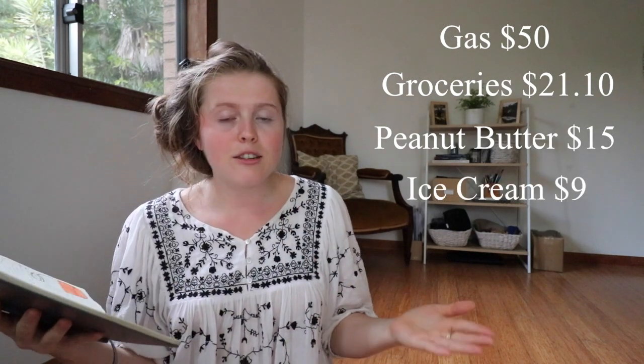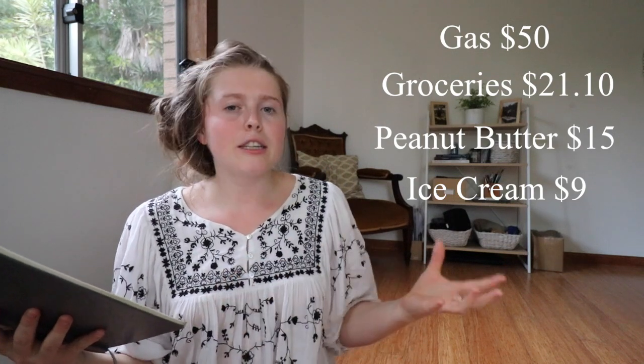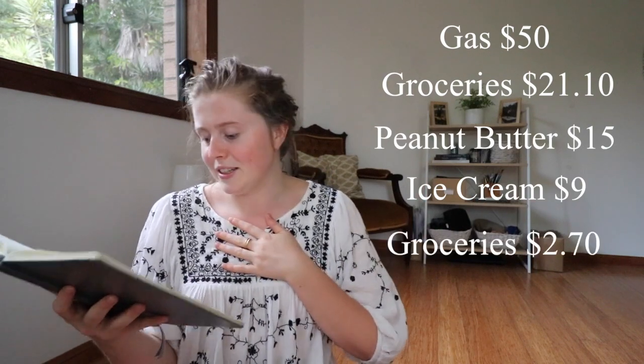The next thing I spent was $9 on a tub of ice cream, and I spent this out of my fun and entertainment category. I don't believe junk food or treat-yourself items should ever come out of groceries — you need groceries for basic survival. But if you're going to eat ice cream, it's a fun thing and should come out of that category, in my personal opinion.